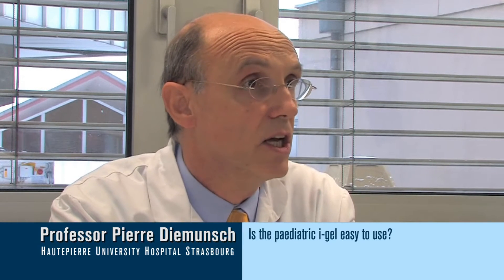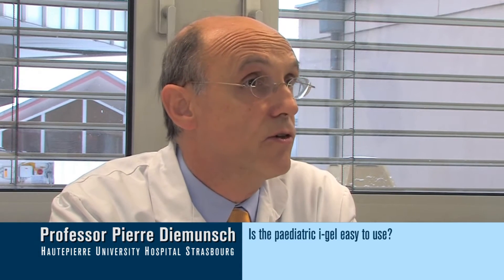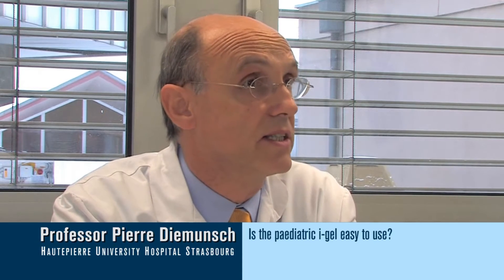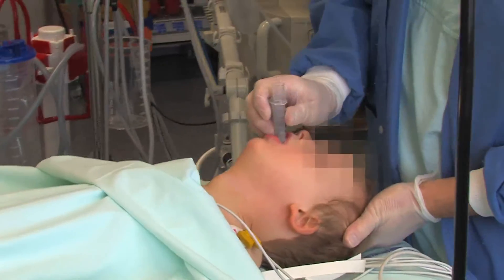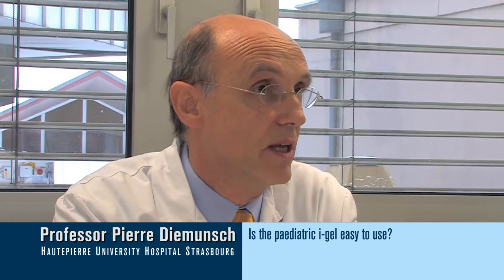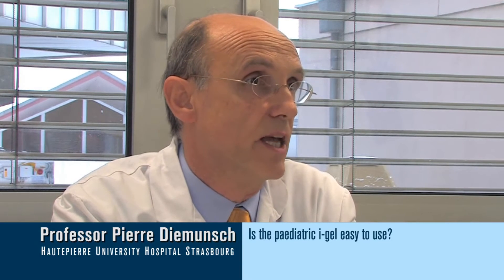The IGEL device proved very useful in this situation. As far as the learning curve is concerned in the pediatric patient, we really didn't encounter any problems. At the first attempt, all the anesthesiologists who tried the IGEL in the pediatric version were successful — well, not all. The rate of success was 80% at the first attempt.